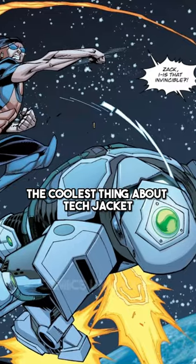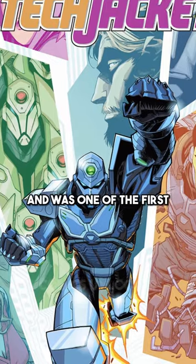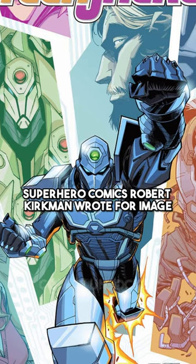The coolest thing about Tech Jacket is that his comic actually predates Invincible and was one of the first superhero comics Robert Kirkman wrote for Image.